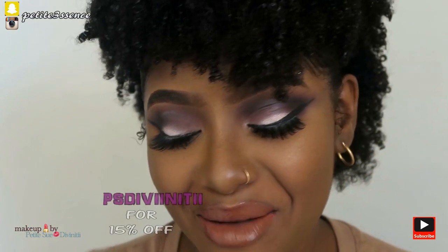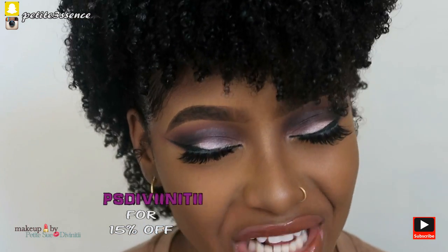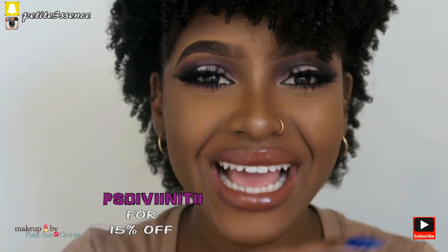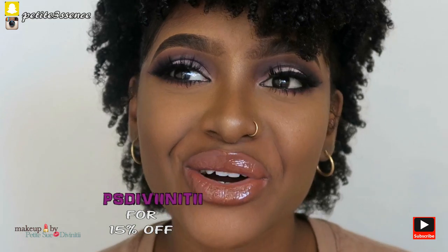If you guys are interested in getting some dollars off when you purchase these lashes, feel free to use my discount code 'PS Divinity' — I'll put it on the screen — and you get 15% off your purchase from Southern Beauties lashes. That's it for this lash haul, guys! I really hope you enjoyed it. I'll see you guys in my next upload. Bye!